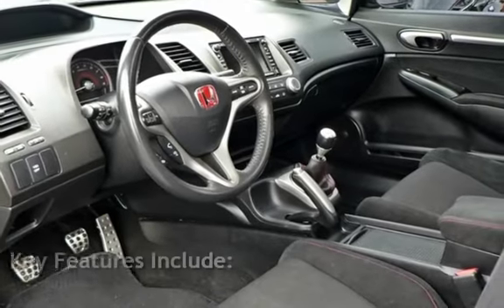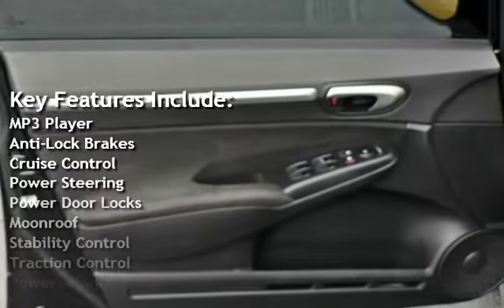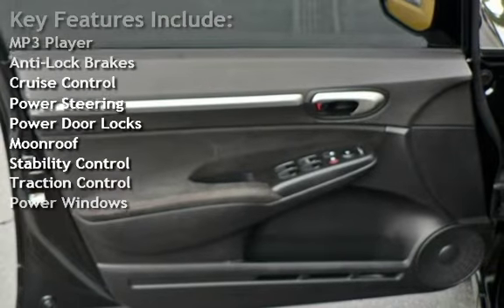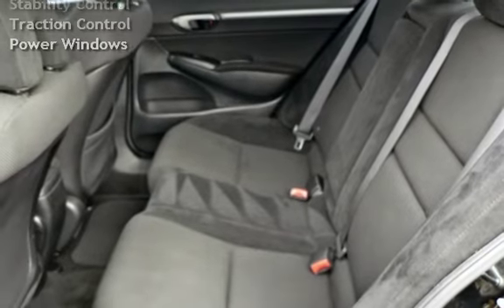Key features include: MP3 player, anti-lock brakes, cruise control, power steering, power door locks, moonroof, stability control, traction control, and power windows.